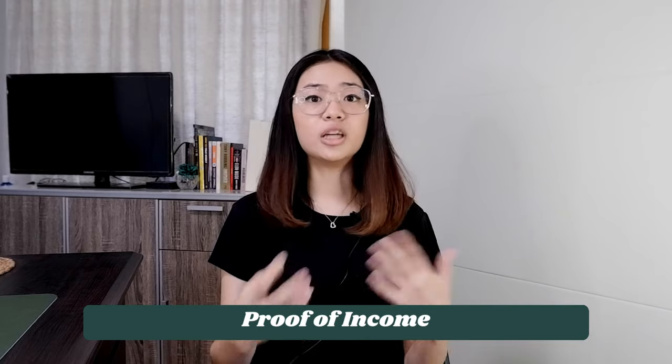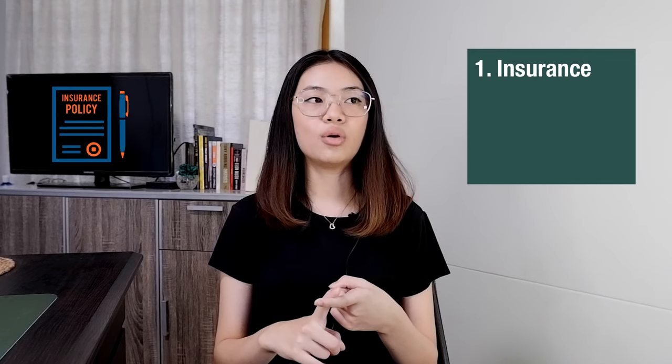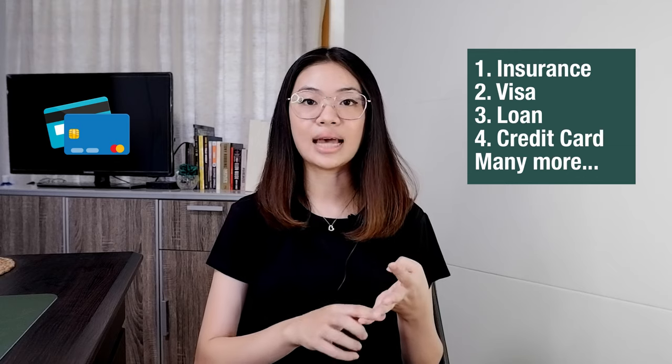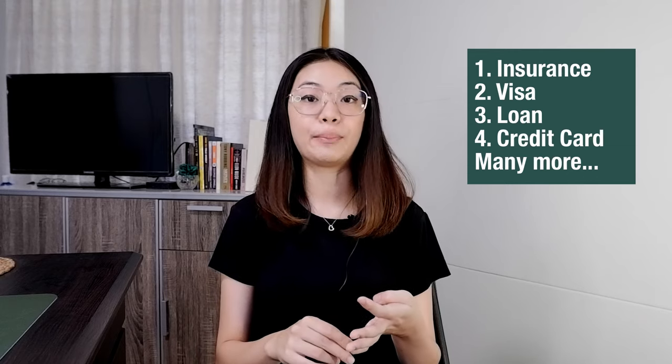Paying taxes is also your proof of income. It can be used in different ways — proof of income is typically required when getting insurance, applying for a visa, or applying for a loan from institutions. Online loan companies or loan sharks charge really high interest rates because they don't know your capacity to pay, and the higher the risk, the higher the interest they charge borrowers. Credit card companies also ask for proof of income. The ITR is the most common means of showing your proof of income, and that's one key reason why it's important to file your taxes.